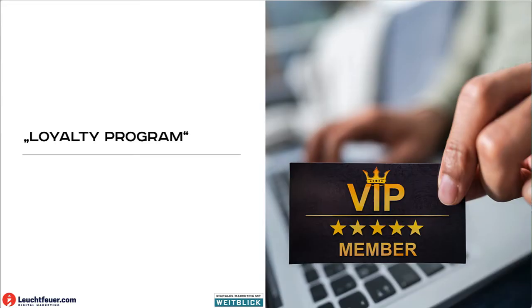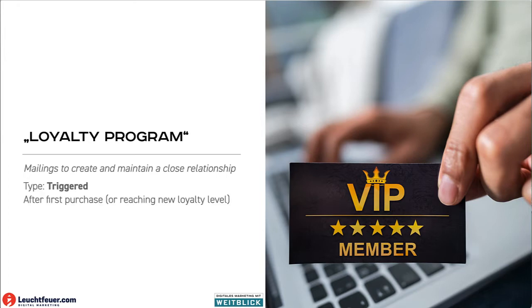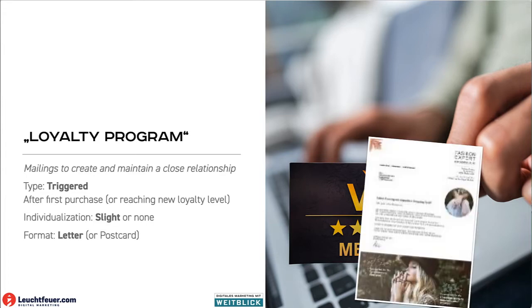Another example could be a loyalty program. We could use the print mailing to create and maintain the relationship with our customers, because we always want a very close relationship with them. Our mailing would be based on triggers — maybe after the first purchase or when the customer reaches a new level in our loyalty program — we would trigger a letter or postcard.